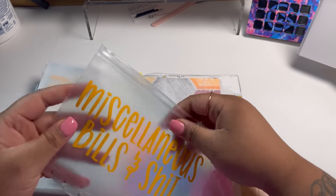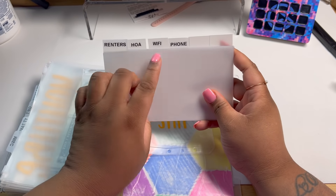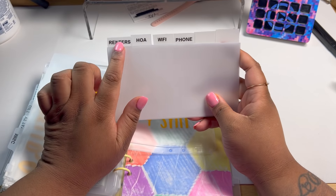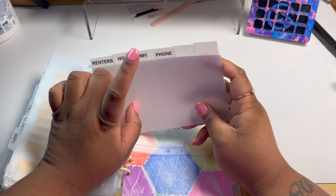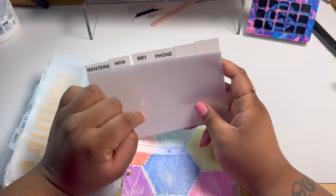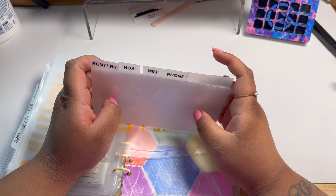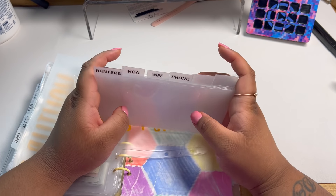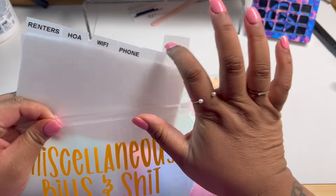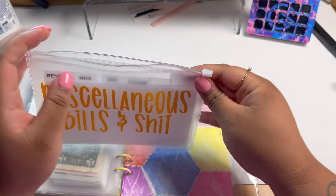And last but not least is our miscellaneous section. I threw together some dividers for renters insurance, homeowners association, Wi-Fi, the router fees and all that stuff — just so that's back here. And then phone is just... there was a reason, I just can't think of it right now. So I'm going to put these dividers into the miscellaneous fund and I left a few open — available — just in case something else comes up that I haven't thought of.